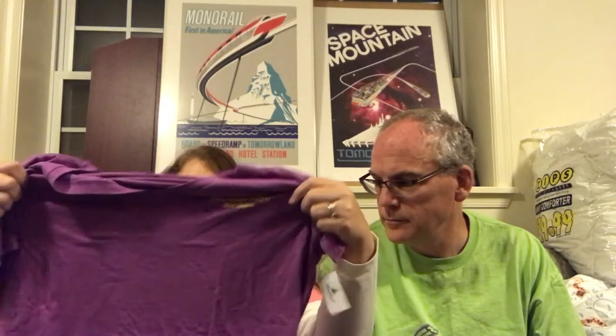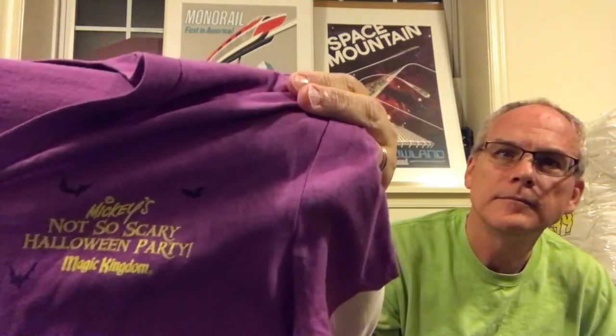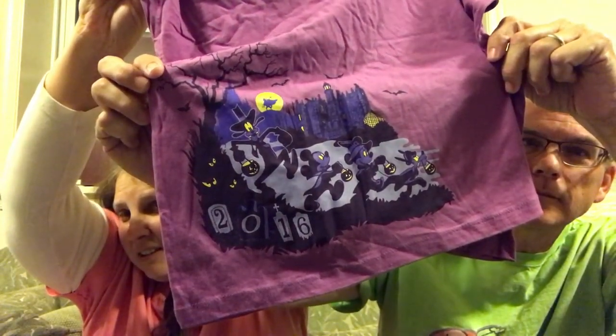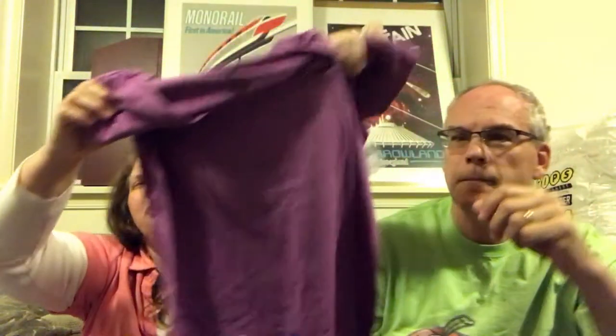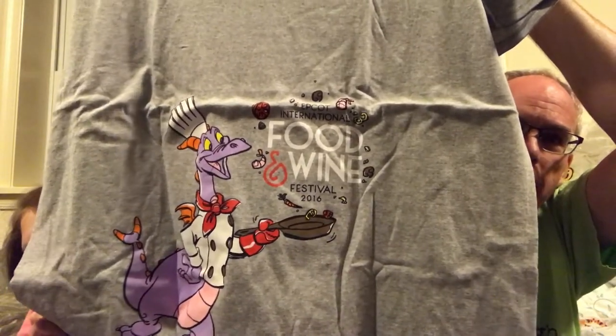As many of you know, we did Halloween Horror Nights and Mickey's Not So Scary Halloween Party. This is the first time I ever bought party merchandise. This is the Mickey's Not So Scary Halloween Party shirt — it says Mickey's Not So Scary Halloween Party, and at the bottom there's little scary stuff, which is very cute. It's purple and I loved it. It was $32.99.